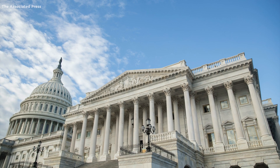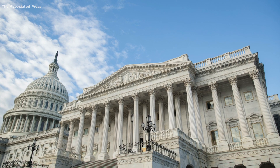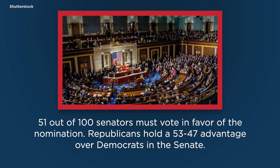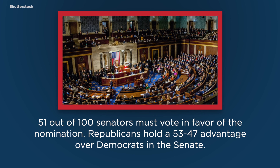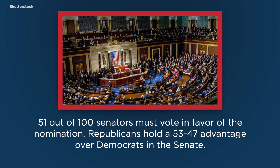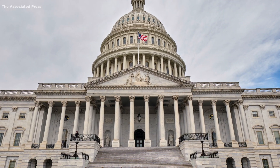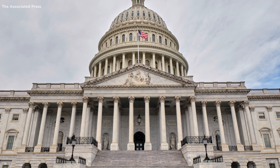Just like the Judiciary Committee vote, the Senate vote requires a simple majority. That means 51 out of 100 senators must vote in favor of the nomination. Republicans hold a 53-47 advantage over Democrats in the Senate, but two Republican senators have already stated that they will not support seating a justice before the election. If the vote results in a 50-50 tie, the Vice President, Mike Pence, will vote to break it.